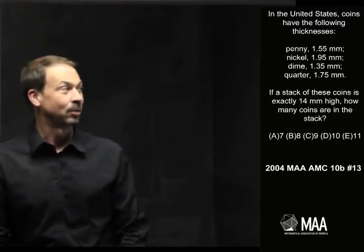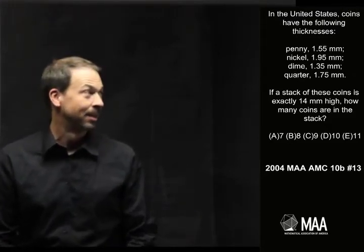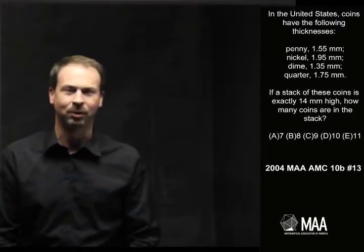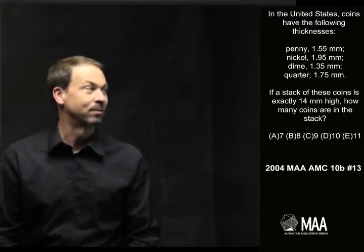In the United States, coins are the following thicknesses: penny 1.55mm, nickel 1.95mm, dime 1.35mm, and quarter 1.75mm. The question is: if a stack of these coins is exactly 14mm high, how many coins are in the stack?